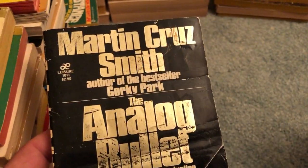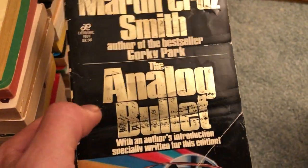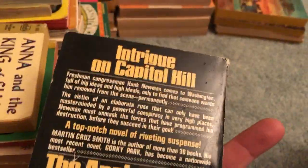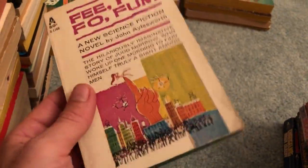Spider Robinson's Time Travelers Strictly Cash — Ace edition too, looks pretty cool. Something I'm not familiar with: Martin Cruz Smith — oh yeah, I've heard of Gorky Park. Analog bullets, decent condition, might be worth checking out. The Five Full Foam — this is an old vintage one, a little smaller, so they look kind of cool when you put them with other similar vintage old sci-fi paperbacks.